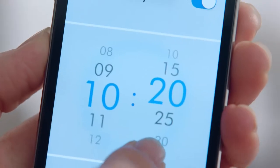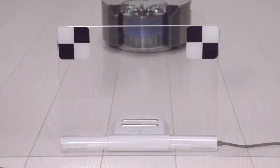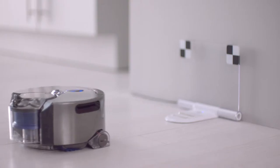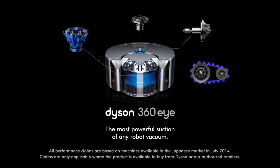The Dyson Link app allows you to start, pause, and schedule your cleans, as well as monitor and update the Dyson 360i robot vacuum — the most powerful suction of any robot vacuum.